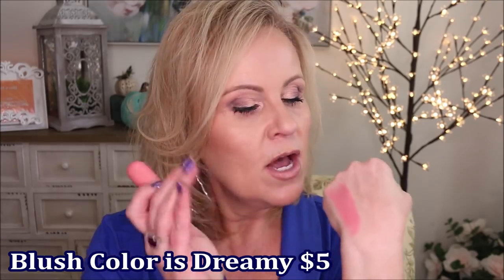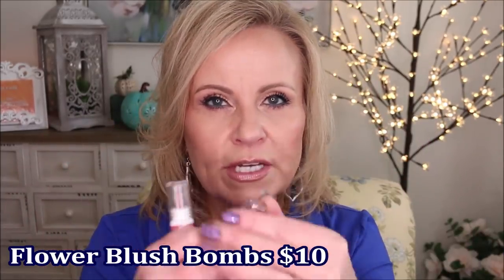The LA Girl velvet blush sticks come in all different colors, including highlighters and bronzers. For the price you cannot beat it — they are so creamy and blend so well across your skin. You can build them up or sheer them out. They stick around a long time once they set to a powder formula. I've also completely fallen in love with the Flower Beauty Blush Bombs. I wear the one called Bubbly all the time in summer — it's a bright cheery very pink, almost lilac color.